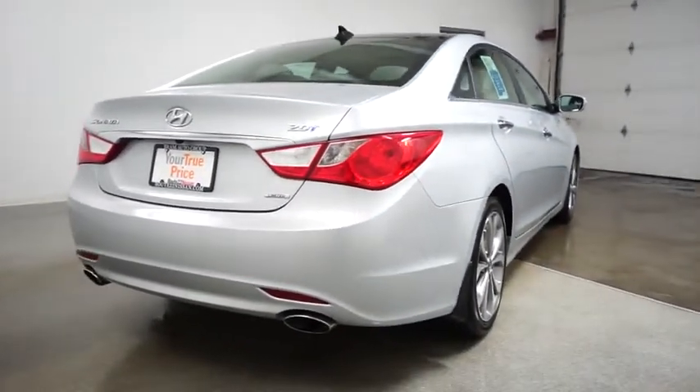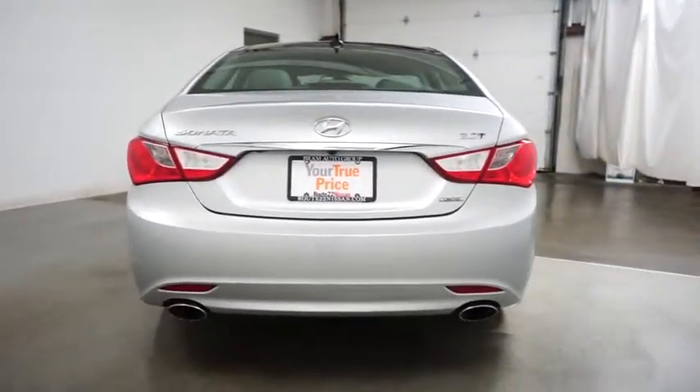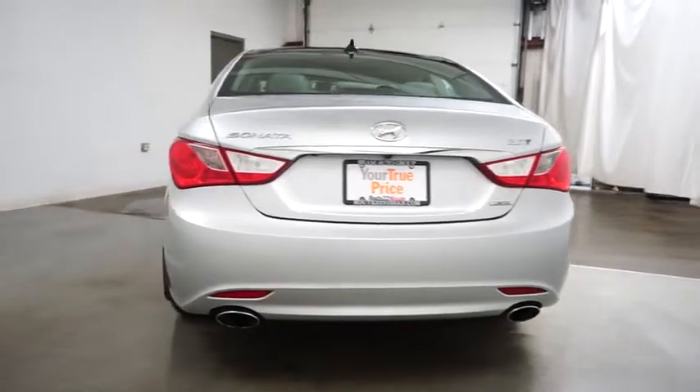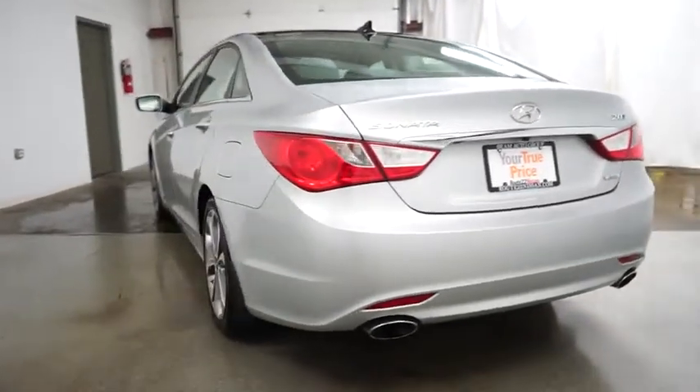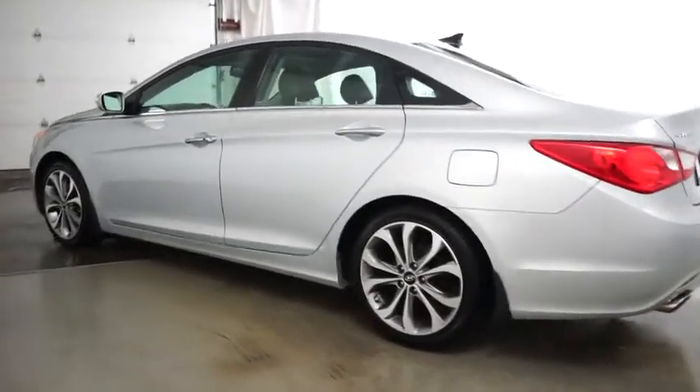Power door locks, trip odometer, side airbag system, childproof rear door locks, tachometer, center console, intermittent wipers, daytime running lamps, side curtain airbag, brake assist, cup holders.